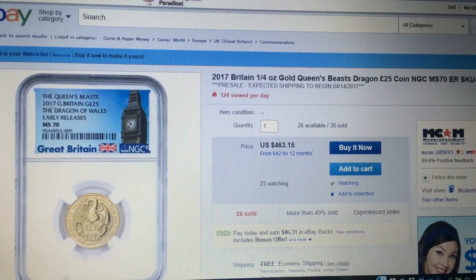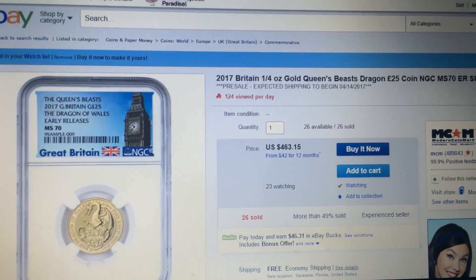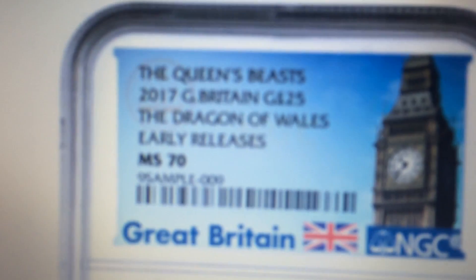Hello YouTube. I just wanted to put another one of these quarter ounce Queen's Beast gold videos up. This is for the Dragon, of course — the quarter ounce MS-70 early release.